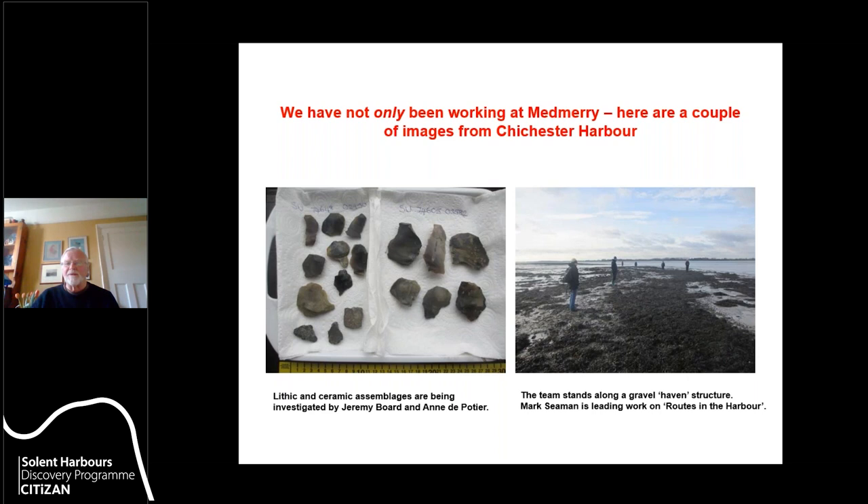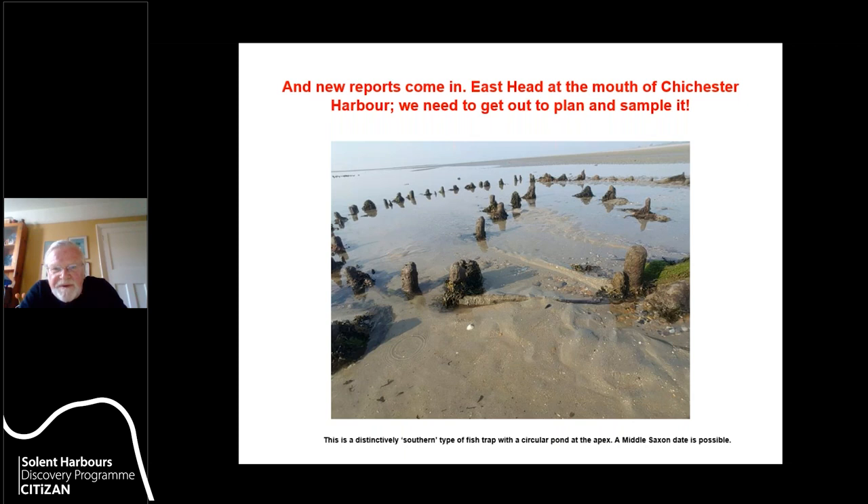Mark Seaman is leading the work on routes in the harbour. In addition, we have new reports of sites we didn't know about before. At East Head at the mouth of Chichester Harbour, we've very recently had reported a circular timber structure at the apex of a v-shaped fish trap. It seems to be a distinctively southern type with a circular pond at the apex. One in Southampton Water has been dated to the middle Saxon period, but we need to plan and radiocarbon date this structure.